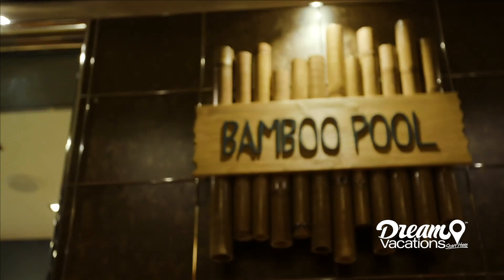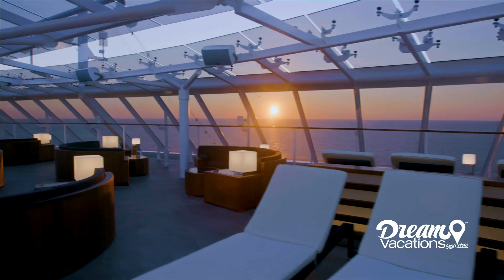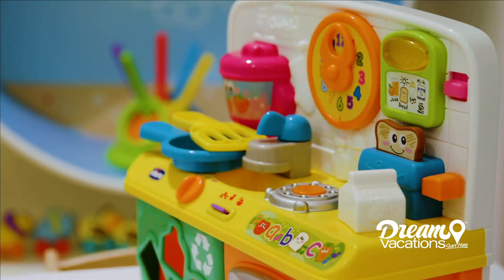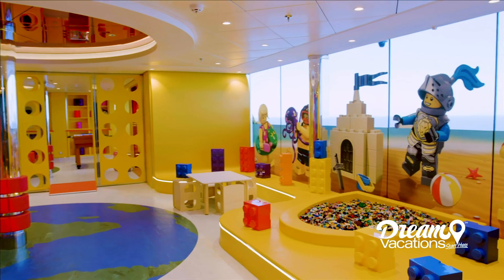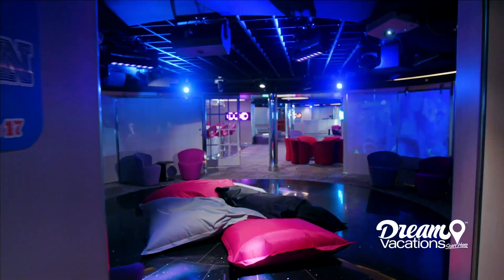Meravilla's fully enclosed bamboo pool ensures you'll have an amazing vacation experience. For the youngest cruisers, MSC's kids' clubs offer fun and discovery throughout their vacation, where they can play, learn, and socialize with their peers.